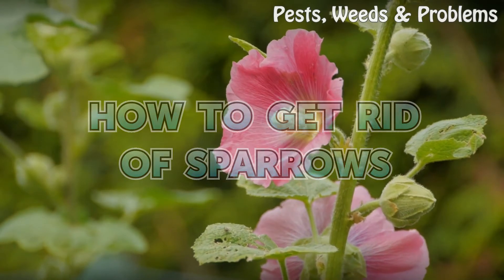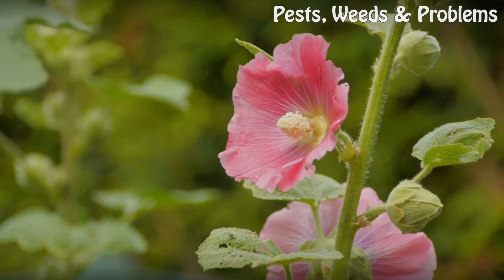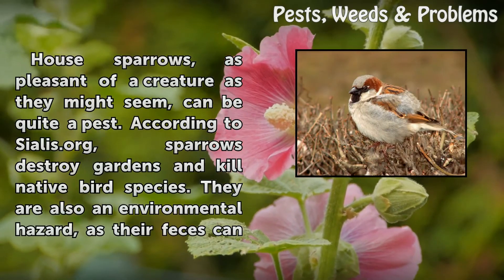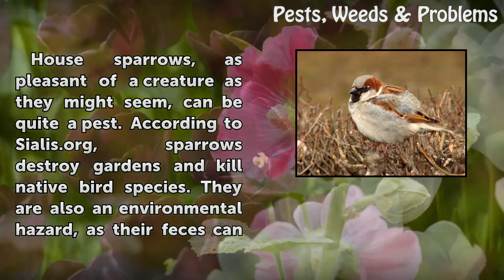How to get rid of sparrows. Sparrows, as pleasant of a creature as they might seem, can be quite a pest.